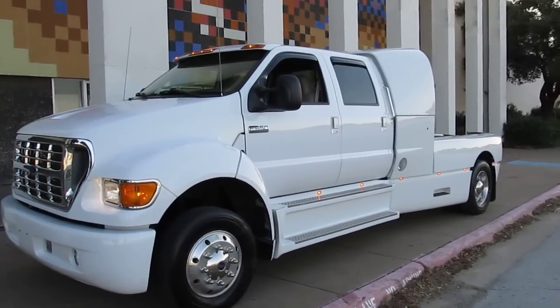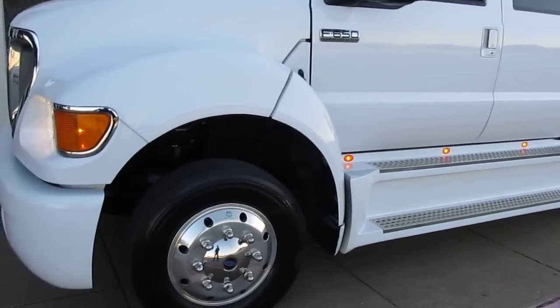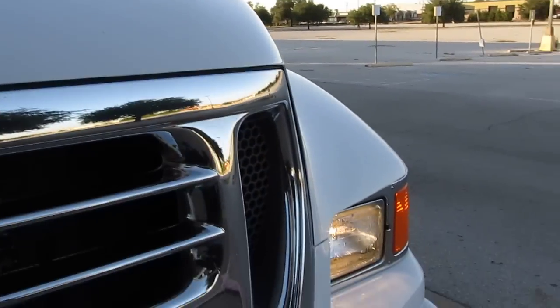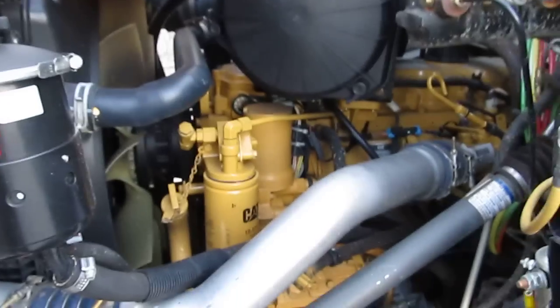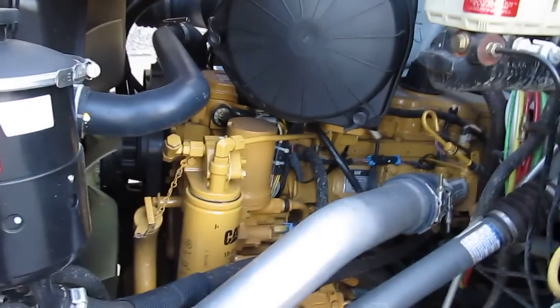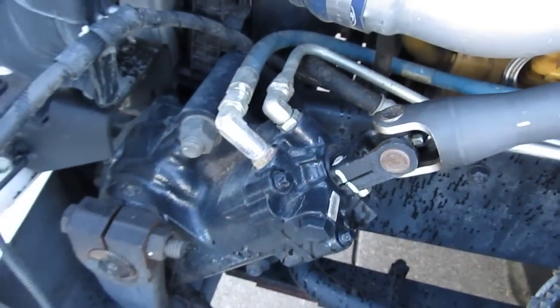It has a Jake brake and 4.33 gears in the rear end. I'm going to pop the hood and let you see this Cat motor. There's the yellow Cat — plain as day. You can see the heavy-duty steering gear as well.